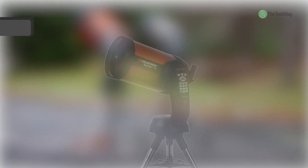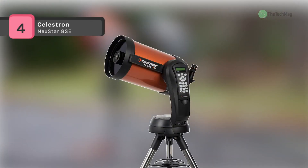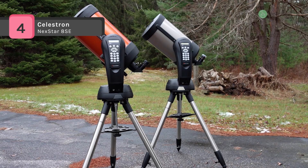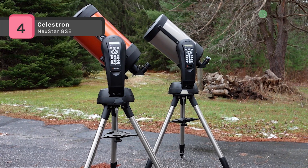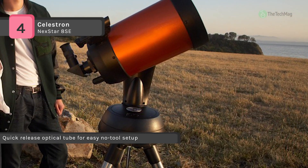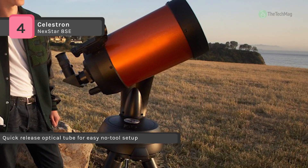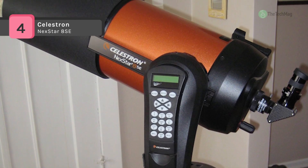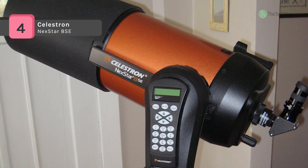The Celestron NexStar 8SE is the most popular 8-inch computerized telescope on the market. It offers a large 8-inch aperture with excellent light-gathering ability, providing spectacular views of the moon, planets, and deep sky objects. It is a fully automated go-to mount with a database of 40,000 plus celestial objects which will automatically locate and track objects for you.